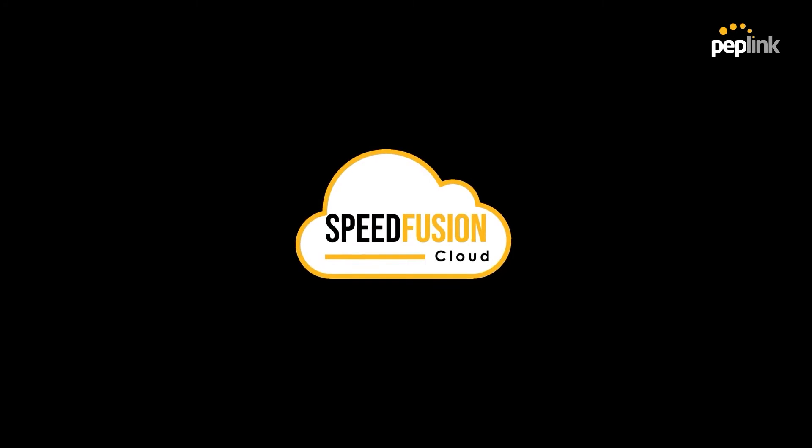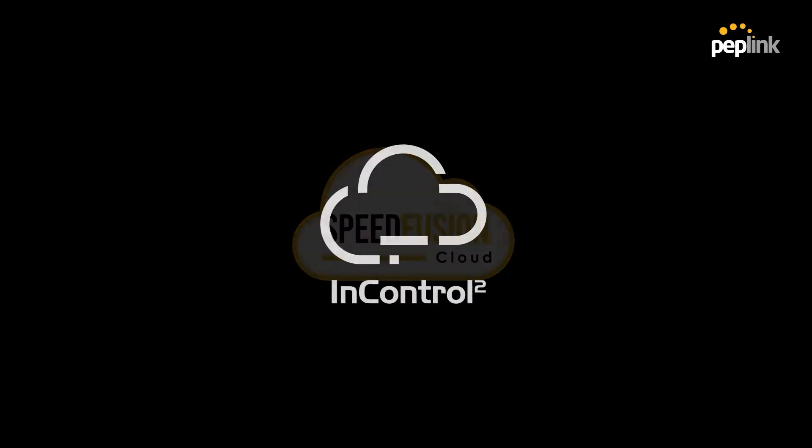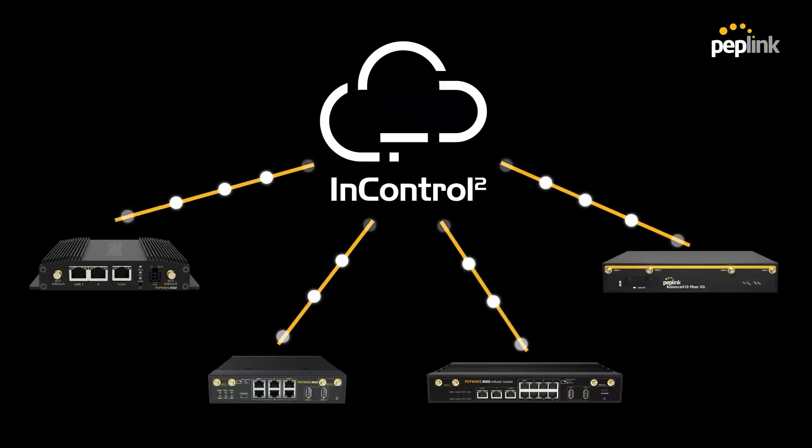We also make connectivity simpler. SpeedFusion Cloud enables you to use SpeedFusion with just a single endpoint, and you can manage your whole network on a single pane of glass using InControl.